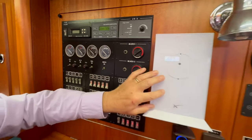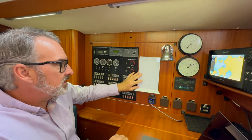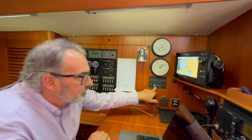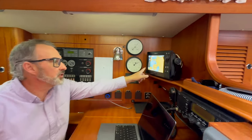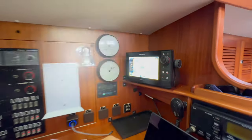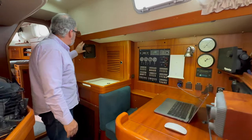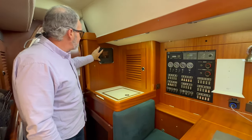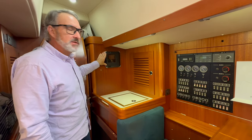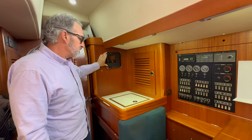This is our Starlink, which we've just recently gotten — it's been a game changer for staying connected to the internet. This is the control for our Spectra water maker, and we have a small chart plotter here which basically mirrors the chart plotter up at the helm station. Continuing the tour of the nav station, this is our Iridium GO Exec — our other form of satellite communication that's much lower bandwidth than Starlink but really useful in emergency situations.